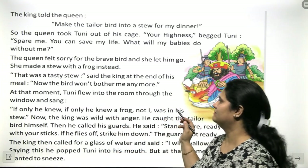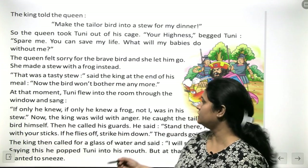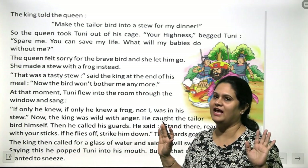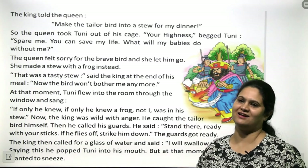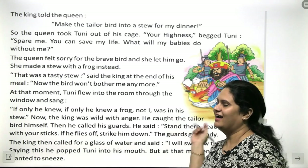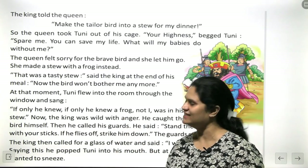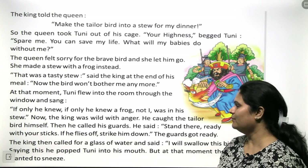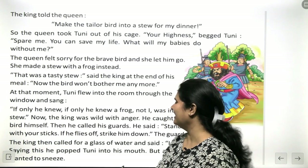The king ate the stew and said, 'That was a tasty stew.' He believed the bird won't bother him anymore. But at that moment, Tunie flew into the room through the window and sang: 'If only he knew, if only he knew, a frog not's eye was in his stew.'